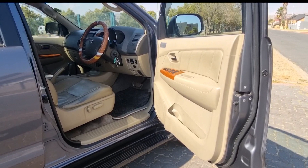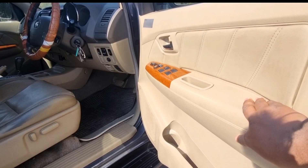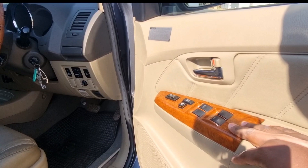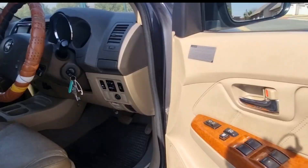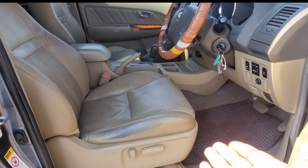Moving to the interior, starting with the door card — hard plastics used on top with a bit of leather treatment. Hard, robust plastic is used all around; that is the theme throughout. There's also a wood-like insert which really suits the caliber of the car. You get controls for your windows, central locking, and a bit of modification over there.